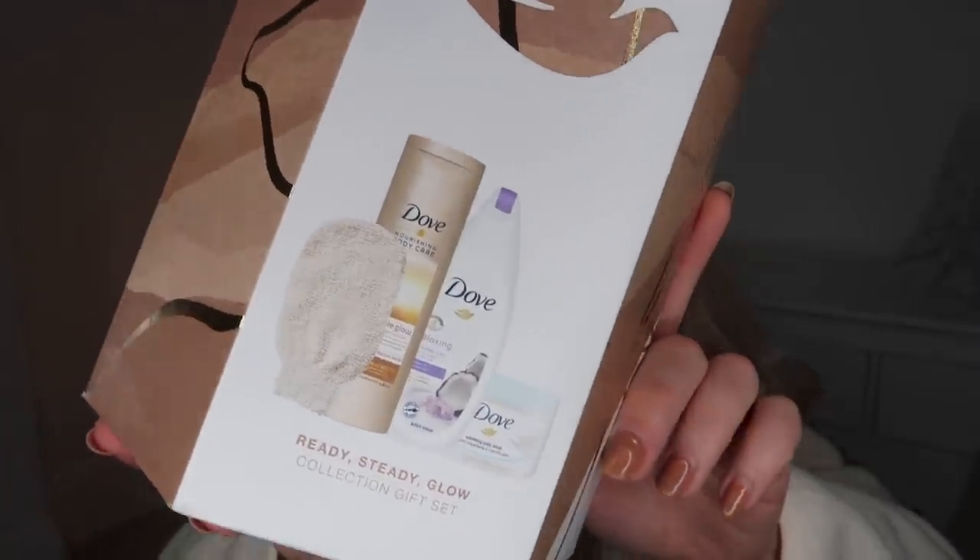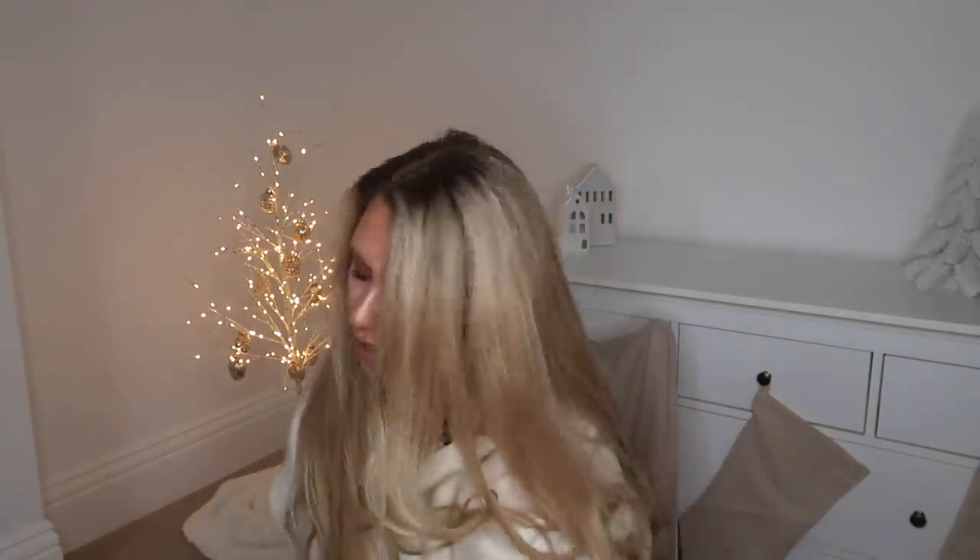I also picked up this gift set from the beauty section from Dove. It is gorgeous packaging, first and foremost. This is called the Ready Steady Glow Collection gift set — I think this is about £7 or £8. Again, marketer's dream.